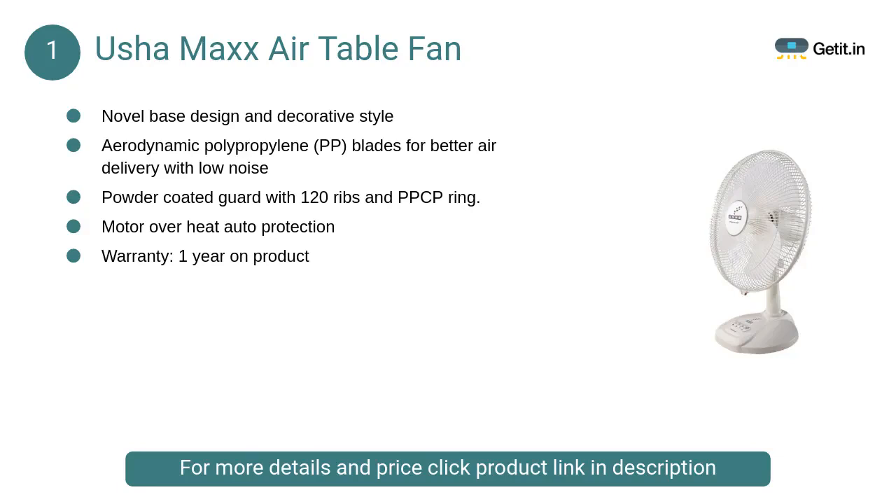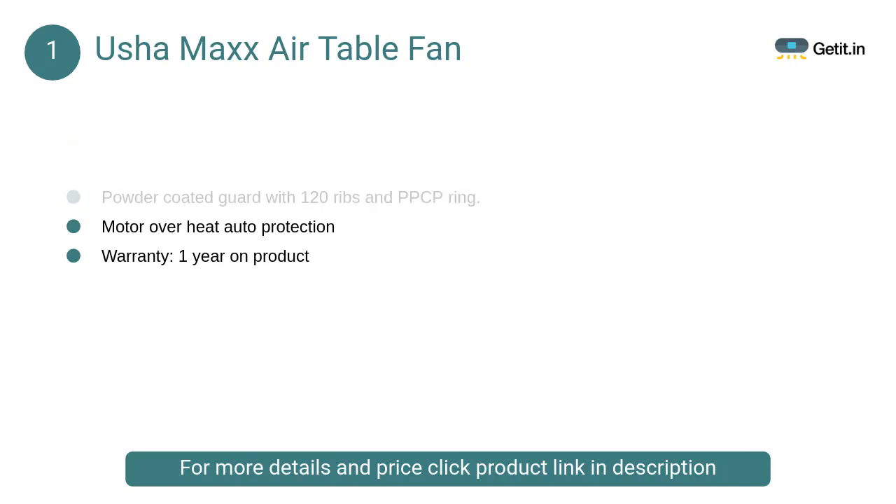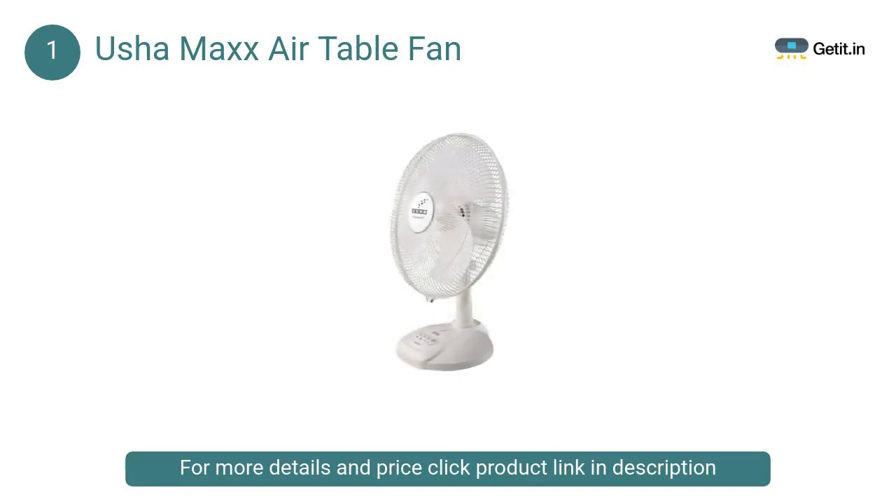At number 1: Usha Max Air Table Fan. This Usha fan is driven by a powerful motor that gives an impressive performance with 400mm sweep and air delivery of 85 CMM, which is ideal even for large-size rooms. The fan also features a pivot design that allows jerk-free and smooth oscillation for uniform air supply.